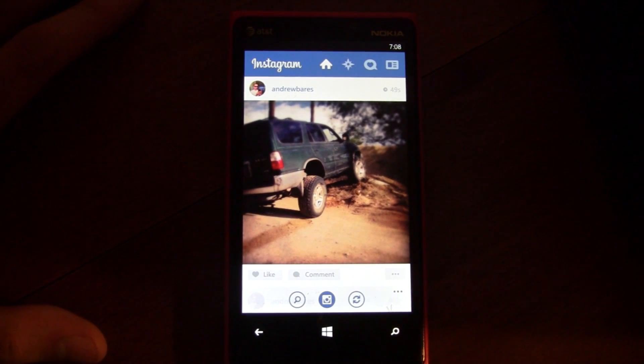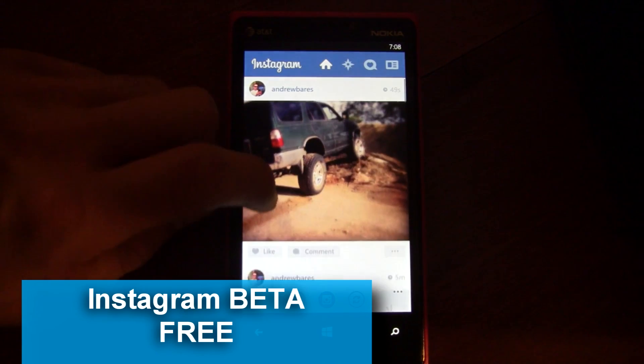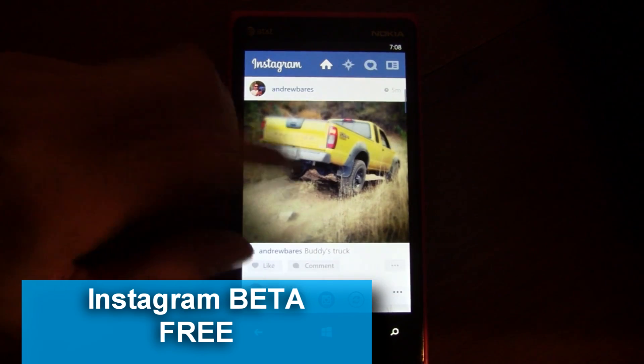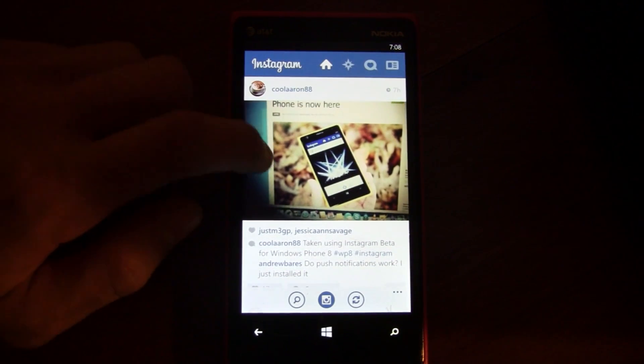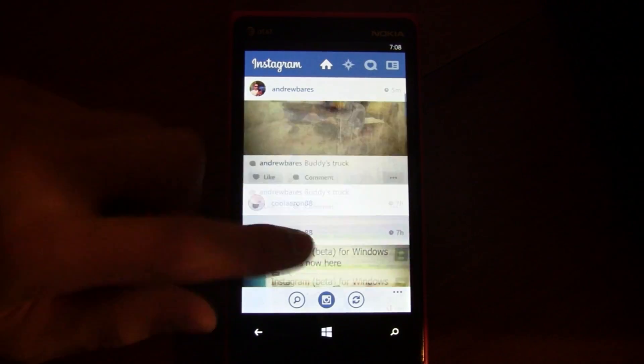This is a quick app preview of Instagram for Windows Phone, which was just released today — so it's finally the official version. The interface is pretty nice and the app overall performs quite quickly.